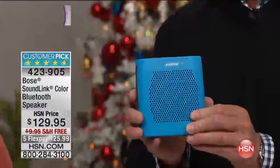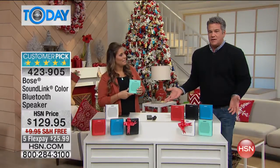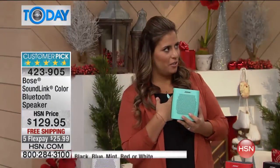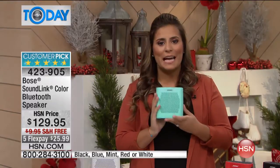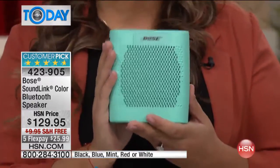Bring this to the office for your office party — you want good music at your party, it's ideal for that. Pairing it with a device takes a couple of seconds, it finds it and you're in. It actually has voice prompts that walk you through setting it up. And getting it as a gift, it's not really just a gift for one person — it's a gift for the entire family.